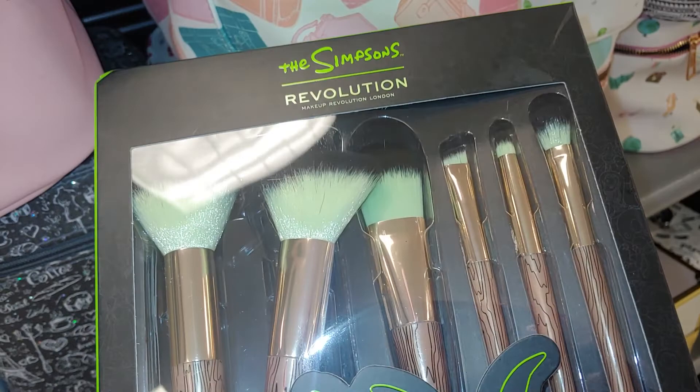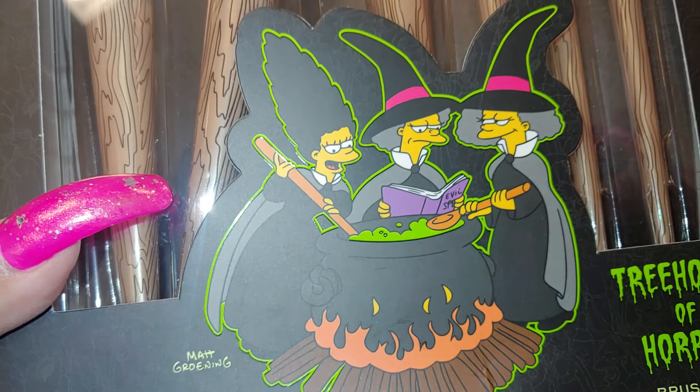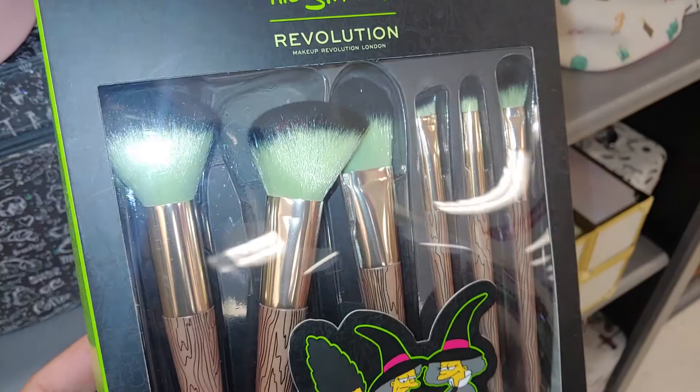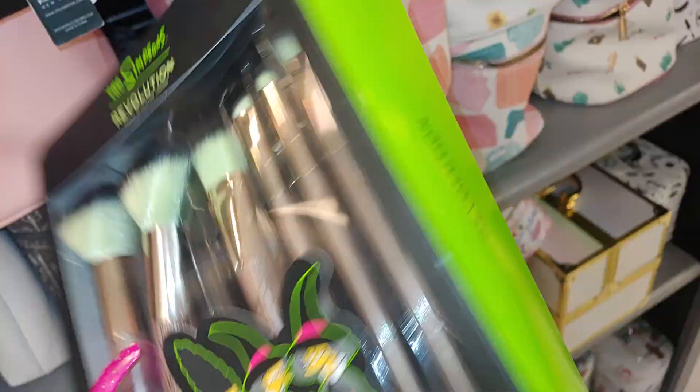They have the Simpsons Revolution six-piece brush set from The Simpsons. It's the Treehouse of Horror with Marge and her sisters, and they have a book of evil spells. This is like a pastel minty green with black colors on the bristles. The Simpsons Revolution — really cute.